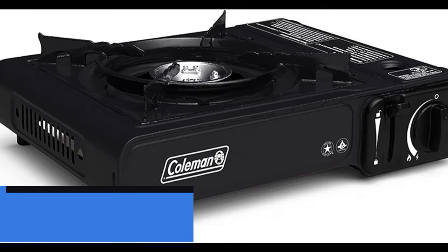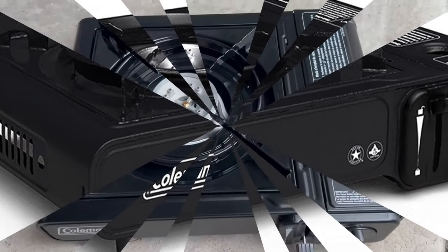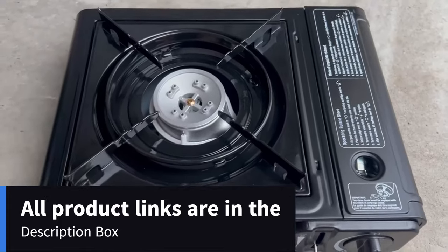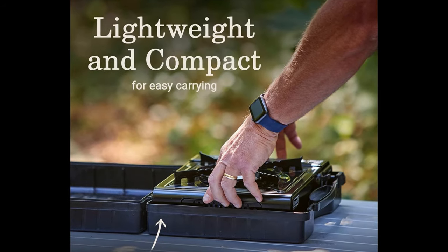Number 4: Coleman Classic One Burner Butane Stove. Color: Black. Material: Alloy Steel. Brand: Coleman. Included Components: Stove Carrying Case. Power Source: Gas-powered. It is lightweight and compact. The included carry case makes it easy to bring to the campsite, picnic, roadside, and more.